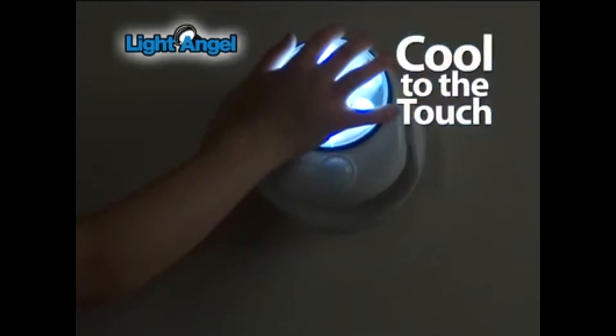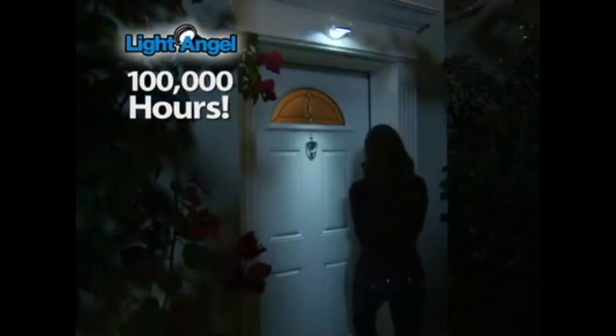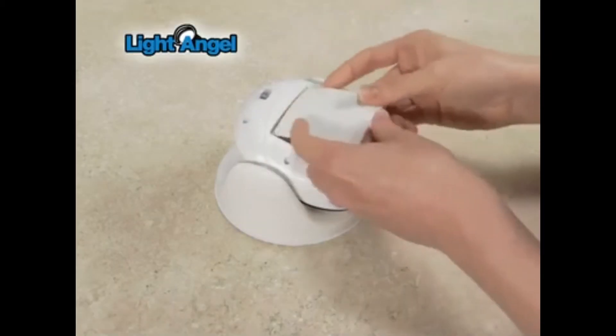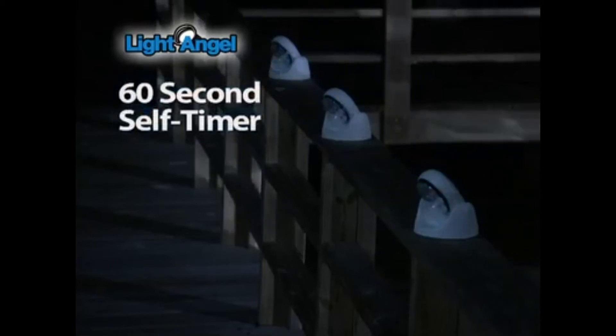It stays cool to the touch, and you can even use it indoors to brighten up a closet that doesn't have a light. It's great under a sink or in tight spaces. Light Angel's seven LED bulbs will stay bright for 100,000 hours. Use four AA batteries, stick up with no tools, and it turns off after 60 seconds.